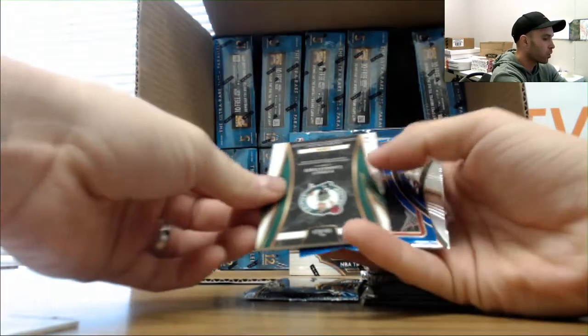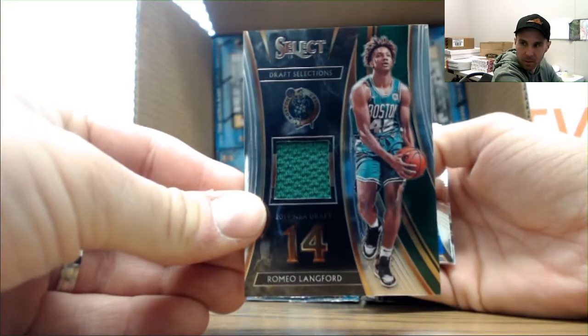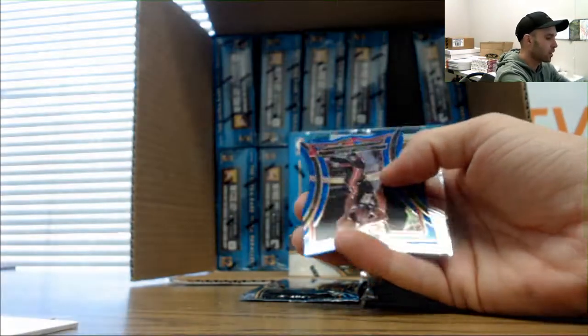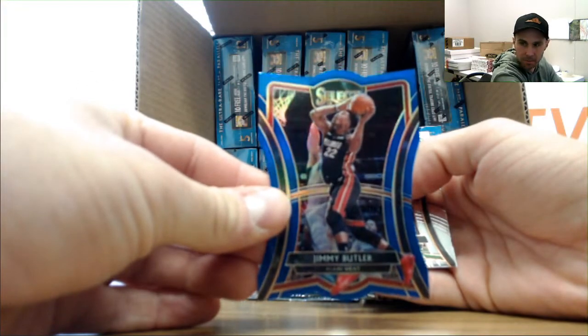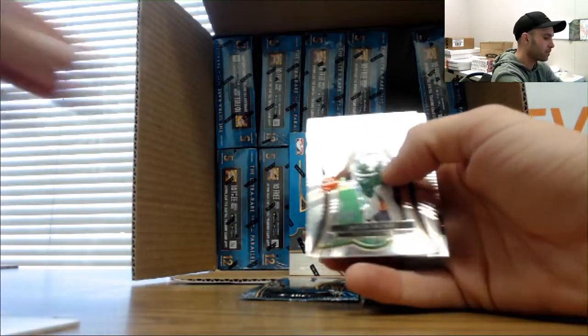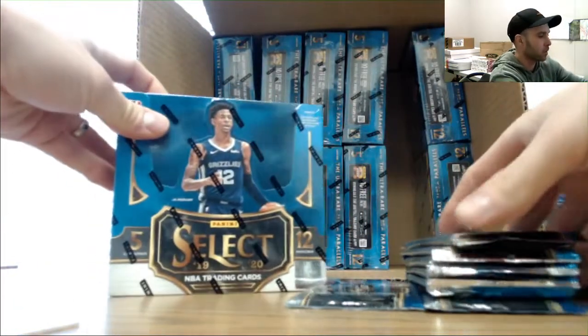Alright, Romeo Langford jersey, Boston Celtics! And then a Jimmy Butler blue die cut - that one is numbered 2 to 249. Jalen Brown, Jamal Murray...